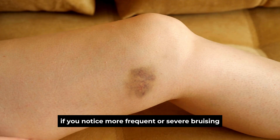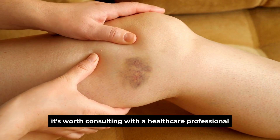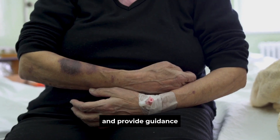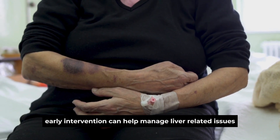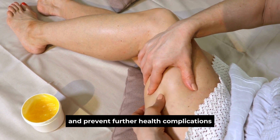If you notice more frequent or severe bruising, especially from minor impacts, it's worth consulting with a healthcare professional. They can evaluate your liver function and provide guidance on addressing any potential concerns. Early intervention can help manage liver-related issues and prevent further health complications.